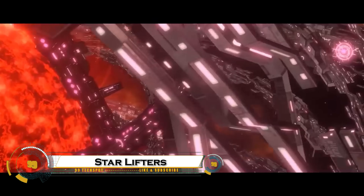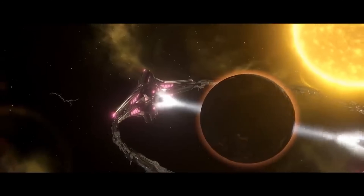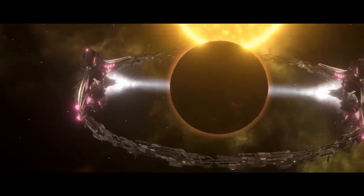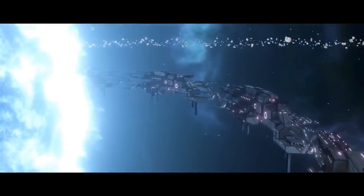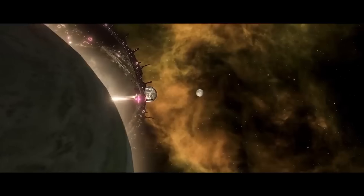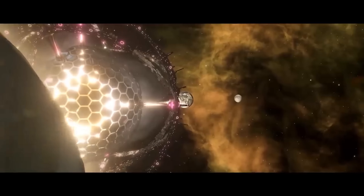Starlifters are a theoretical class of megastructures proposed in advanced astrophysics and speculative engineering. The concept involves using a Dyson-like structure to extract and harness the energy and material from stars, extending their lifespan or utilizing them for interstellar projects. One version suggests a gravity-based megastructure that pulls material from a star's surface for use in space engineering, refueling, or stellar modification.